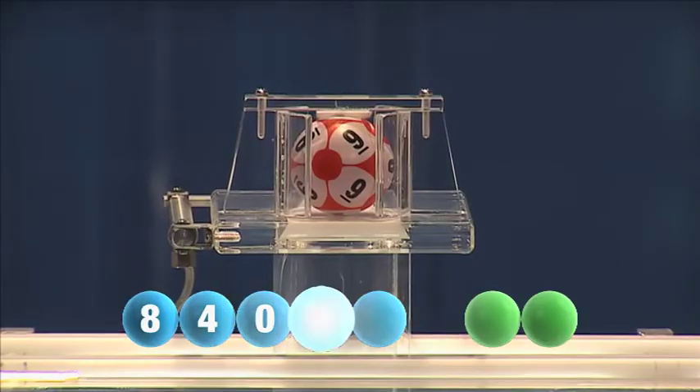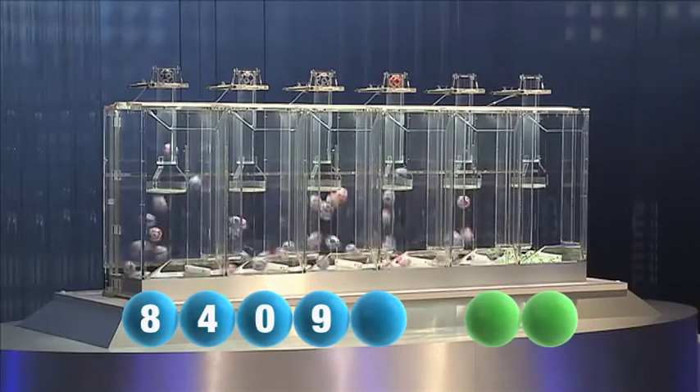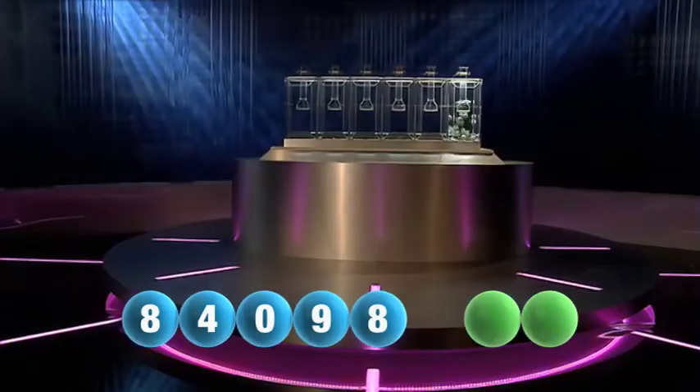And the fourth number tonight is the number nine. And the final number tonight is the number eight — another eight.